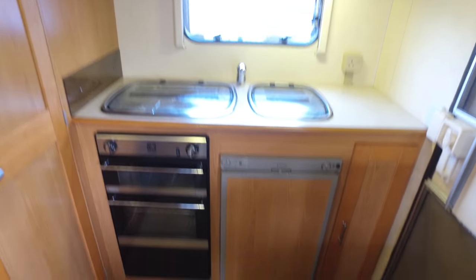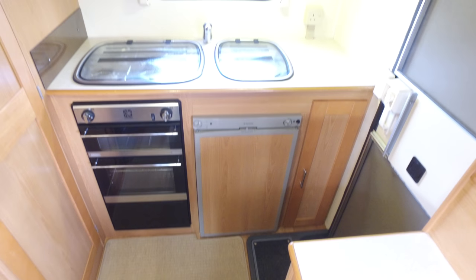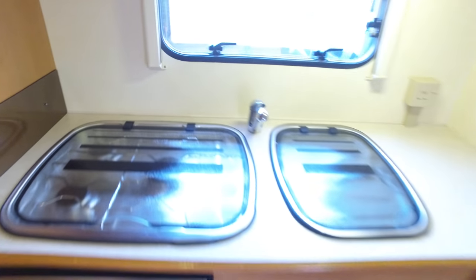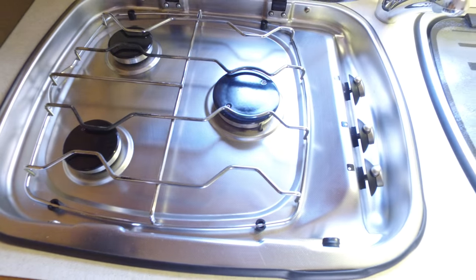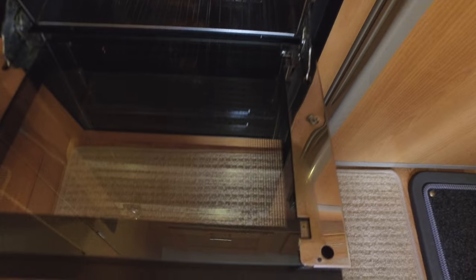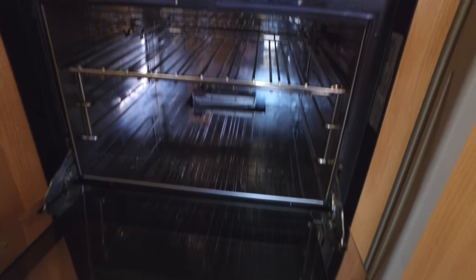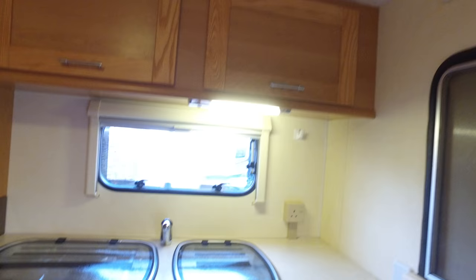End kitchens are ever so popular — we do really well on end kitchen motorhomes, the oldest ones, because they've got a really good name throughout the industry. Three-burner gas hob, and the kitchen is absolutely spotless in there — she's in lovely condition. Dometic fridge-freezer.